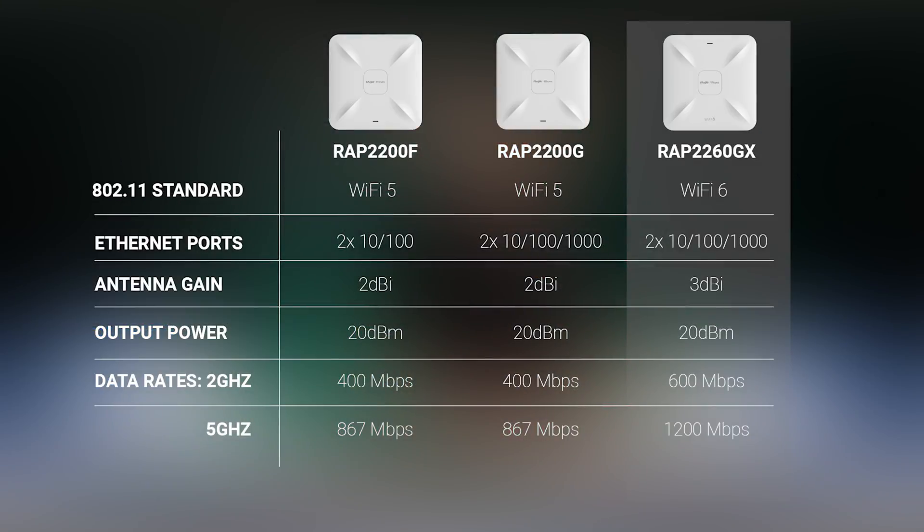The RAP2260GX is a dual-band Wi-Fi 6 access point with gigabit Ethernet ports. It has 3dBi gain on both antennas and features 2x2 bi-directional multi-user MIMO to cater for higher connection density. Maximum data rates for the 2.4 and 5GHz radios are 600 and 1200Mbps respectively.